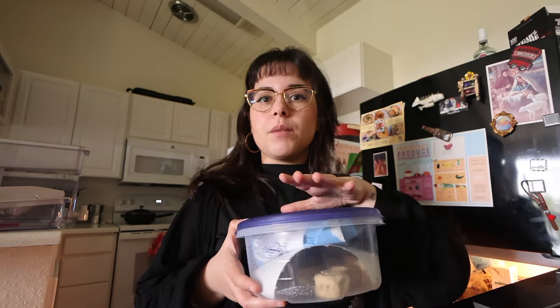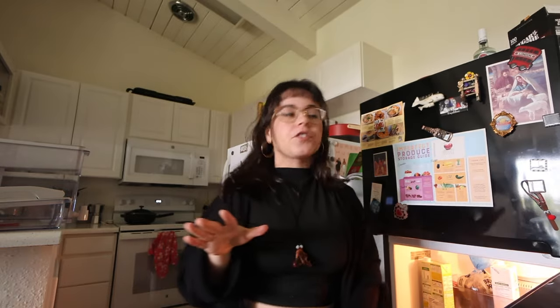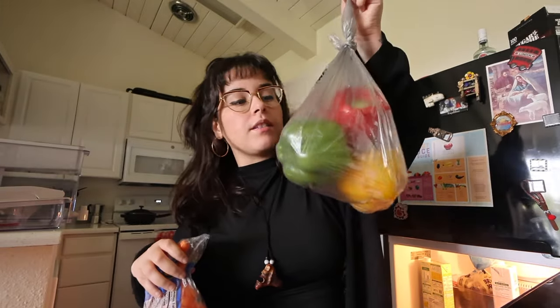I did buy cookie dough at Vons — it's Pillsbury brand. I checked on the No Boycott app and this is right now not under any boycotts, so I felt safe buying it. For some fresh veggies, I bought kale, some baby carrots, some peppers, and then some onion.